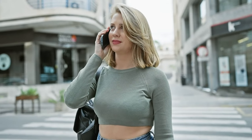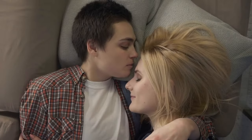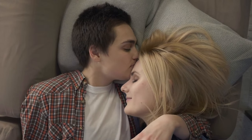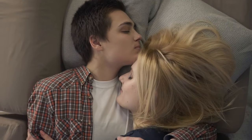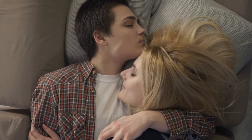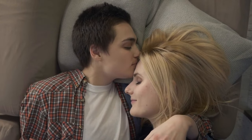Next, we explore the bob — but not just any bob. We're adding an asymmetrical twist to give it that edgy yet sophisticated look. And for those of you at home thinking about maintenance and styling, don't worry. We've got some quick and easy tips on how to keep your short hair looking salon fresh. With the right techniques and products, managing short hair can be a breeze.